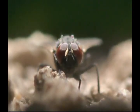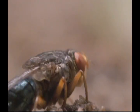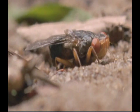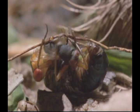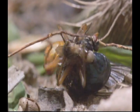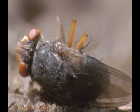A housefly, a fraction of her weight — that would do nicely. She drops down to stalk it. She's got it. She manipulates the housefly into the right position, and now, one by one, she glues her eggs onto the housefly's abdomen.